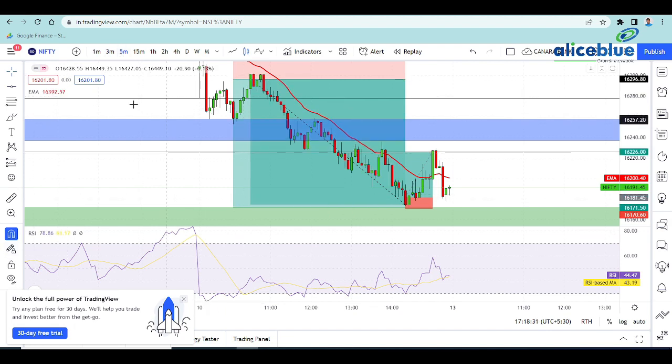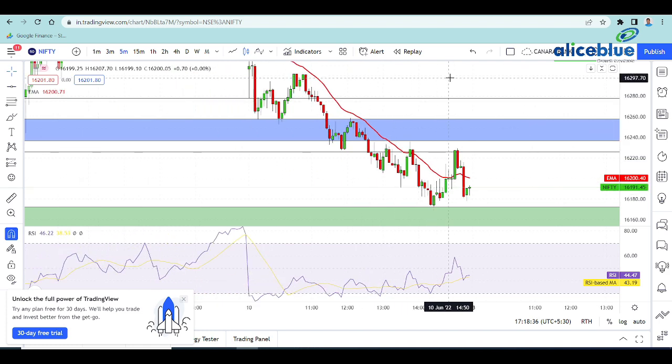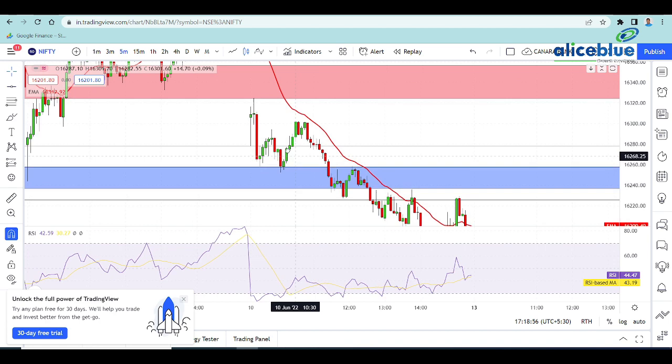Let's go to the 5-minute time frame. In the morning, we had an opening. As we said, we have an opening and we have the nearest supply zone. The market will fall in the next 5 minutes. The nearest supply zone will test the sharpest fall.